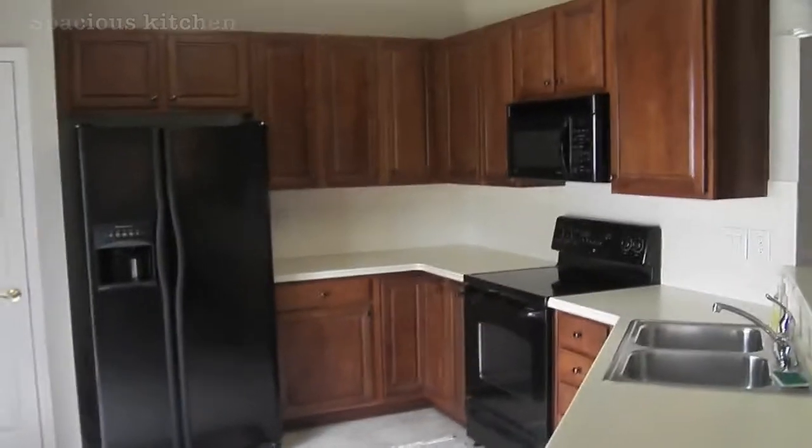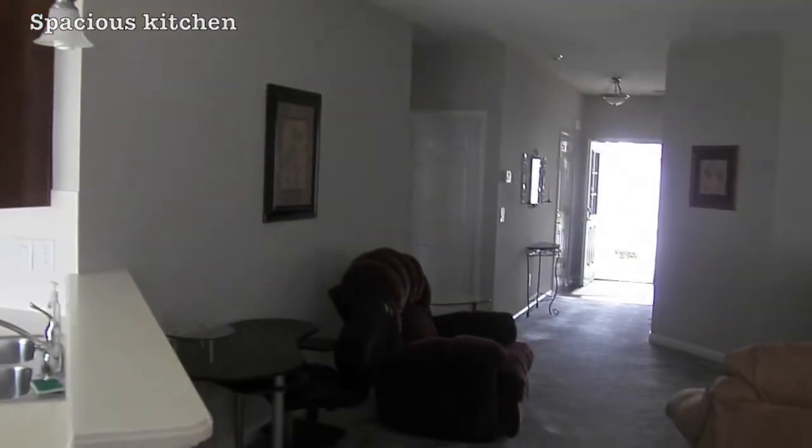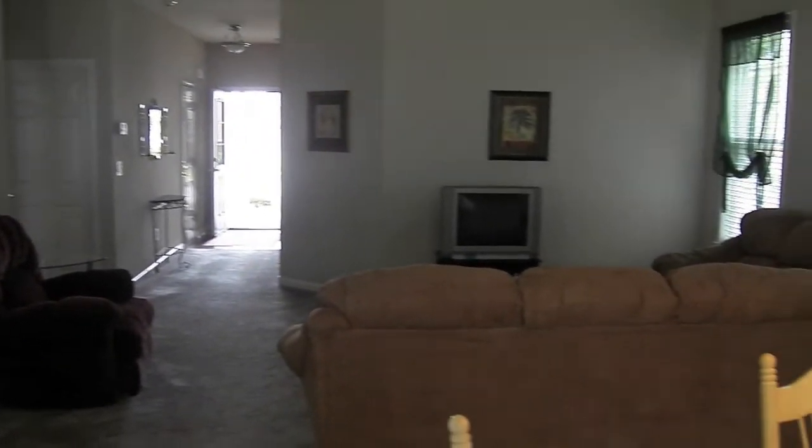The kitchen really is the centerpiece of this home and it's laid out perfectly for entertaining, separated by a half wall from the living room and dining area.